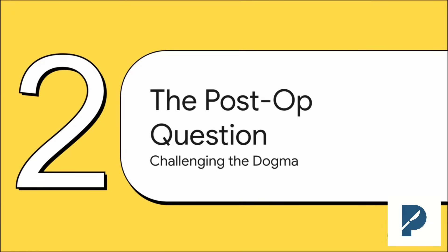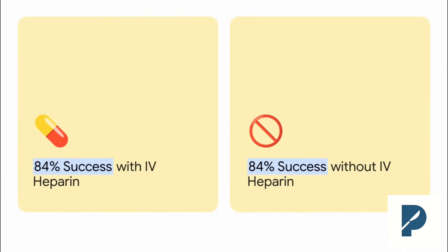Now let's pivot to our second question. This is a great example of how solid evidence can really challenge something we've been doing for years. To get to the bottom of the heparin issue, we're going to look at a 2019 prospective randomized controlled trial by Nishijima and colleagues. They directly compared what happens after digital replantation with and without heparin. And the main finding was, well, it was a bit of a shocker.